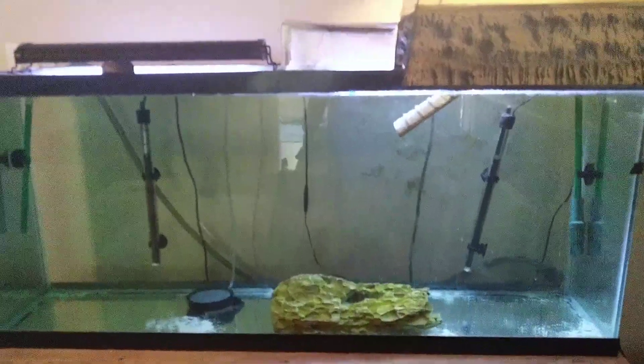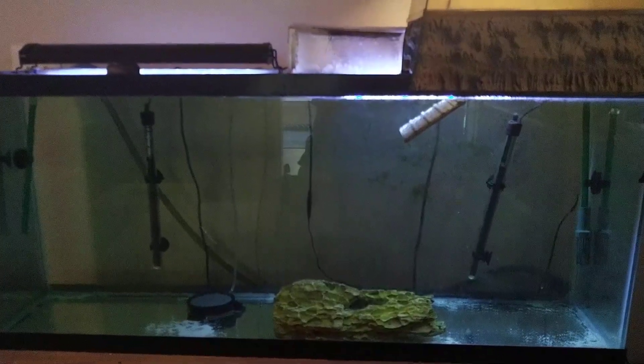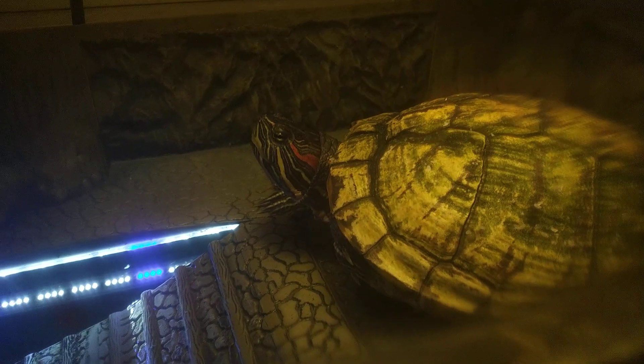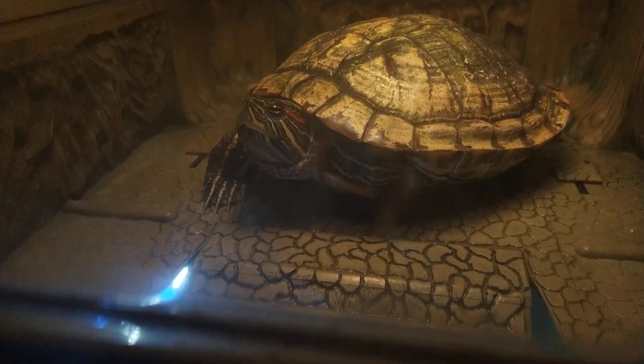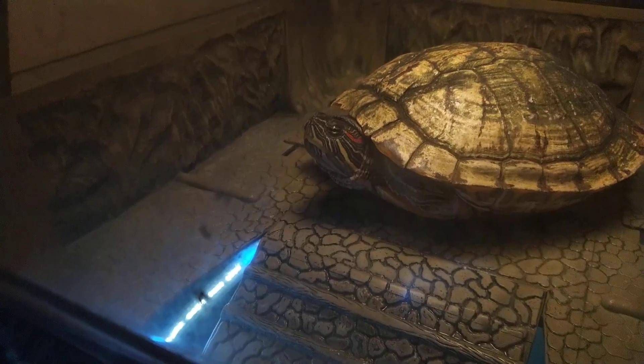Happy World Turtle Day everyone! May 23rd is World Turtle Day, and I assume that's at least when you're going to be watching this video. I may be the only person to celebrate this, but for those few other people who actually celebrate it, let's get some snacks for Bubbles.